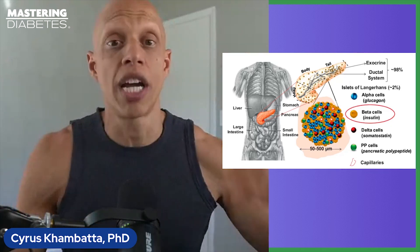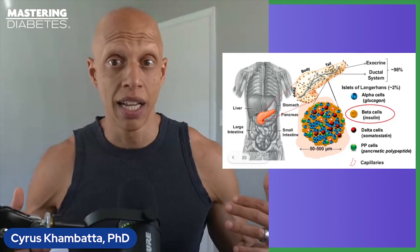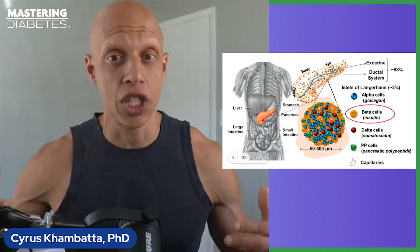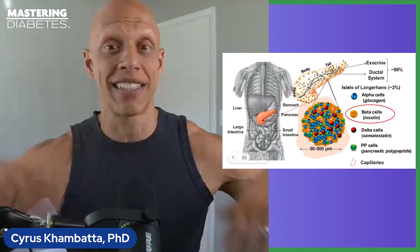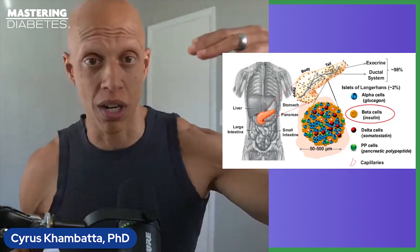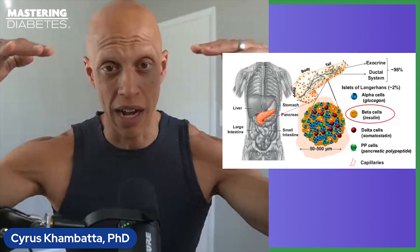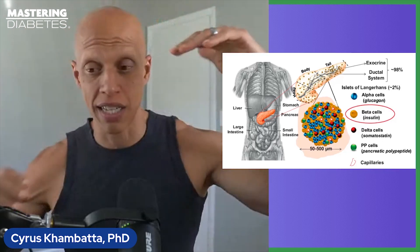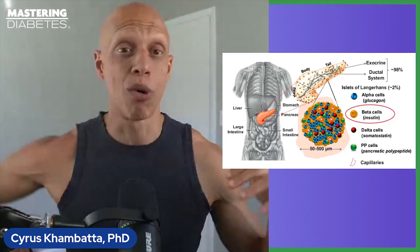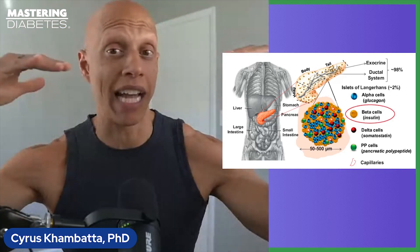In subjects who do not have diabetes, glucagon stimulation occurs simultaneously with excess insulin release. The alpha cells manufacture more glucagon and the beta cells manufacture more insulin, and the two hormones effectively cancel one another out. More glucagon says to put more glucose into the blood, and more insulin says to take more glucose out of the blood — they effectively counteract one another.